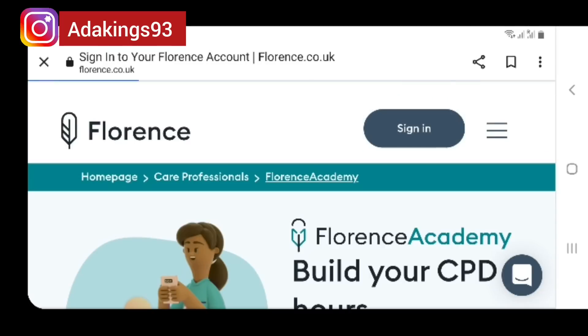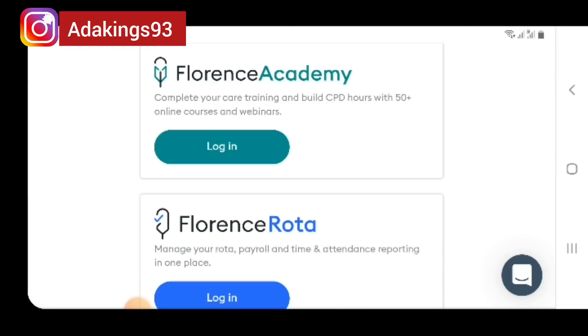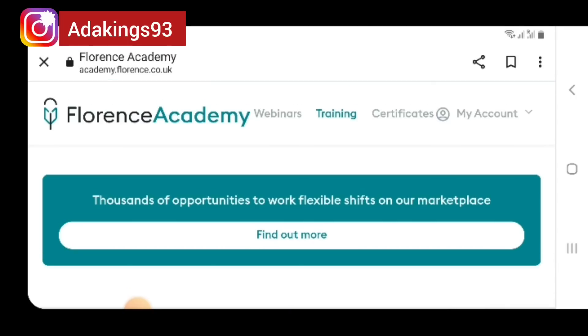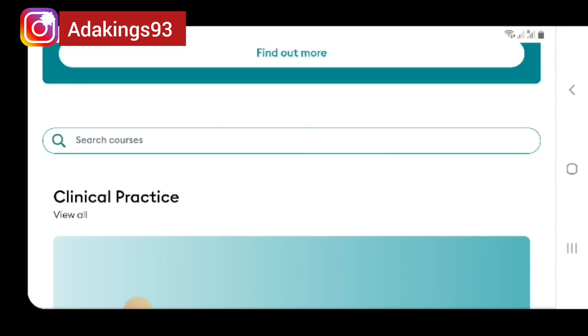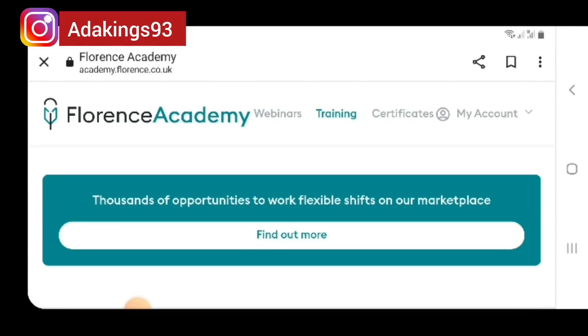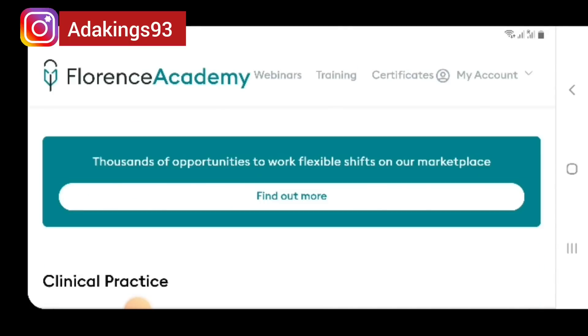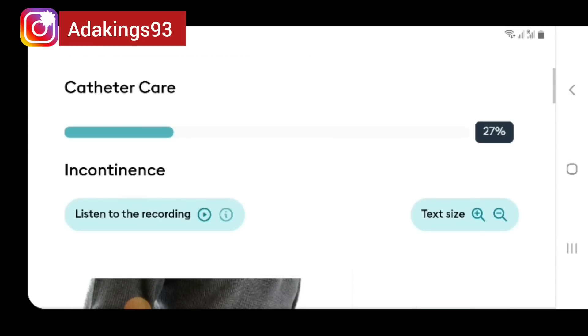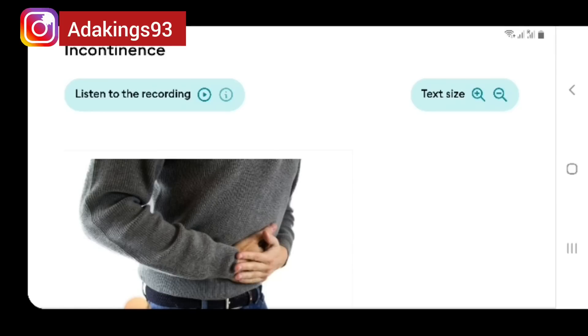You can see where it says sign in. The first thing I will do is sign in. When signing in, go to Florence Academy and click on login. When signing up after filling your information, I am automatically signed in because I saved my details on this website. When filling in your details to sign up, try and click on save your details. Then click on Clinical Practice, click on view all, and come down — you will see catheter care.